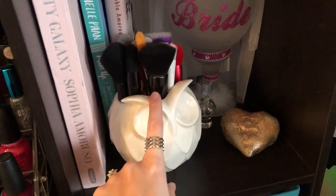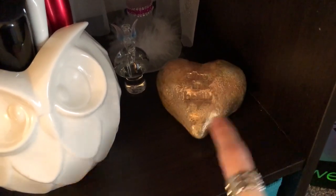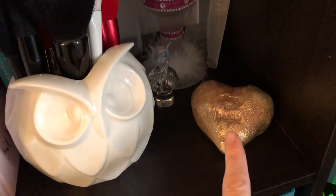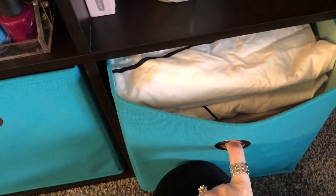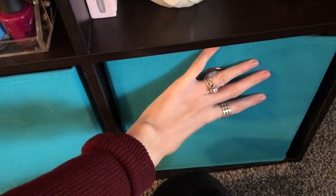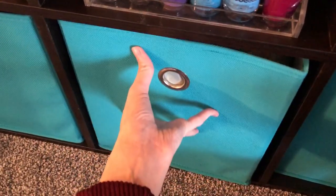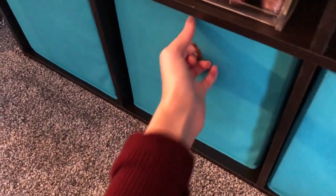I also have my bride cup from my bachelorette party, and then a little owl with some extra brushes in case I need them. This is from an event I went to in Berlin — the same girl who made the custom nail polishes made this for all the speakers, and my goal is to be a speaker, so I kept it. There's a little fairy on a mushroom too. Down below are storage cubes — one has sheets, one is my craft bin, one has random stuff, and one has Bauer's stuff.